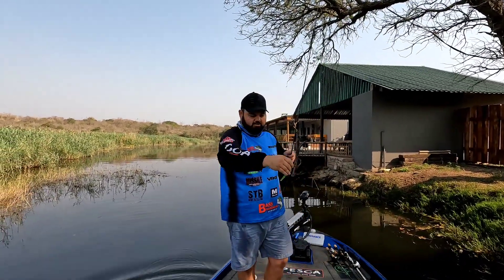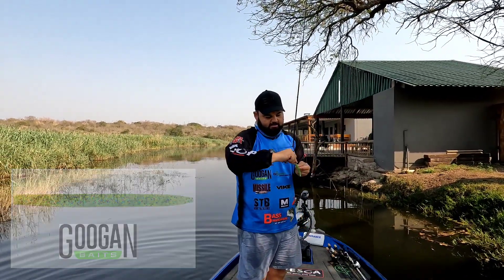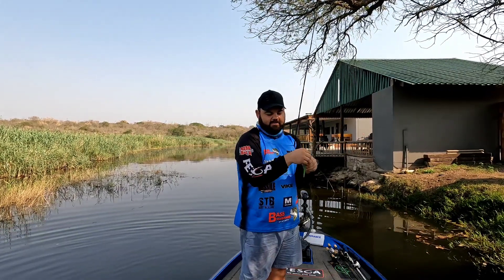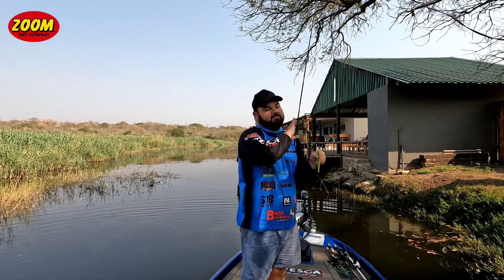I've also gone to the chartreuse lanker log now with a green fleck. Like I said earlier, I don't think it's about the color — it's about the action. Having that suspended weightless lanker log there and then giving it that twitch, I think that's where the difference comes in and that's what triggers the bite.